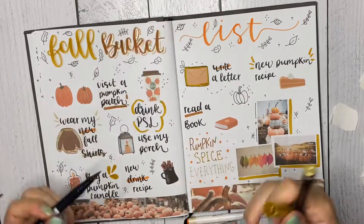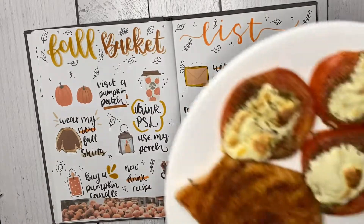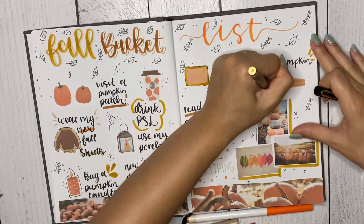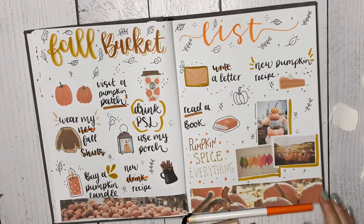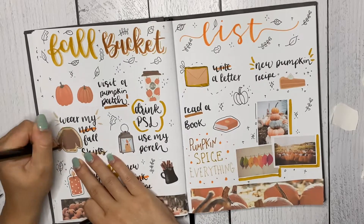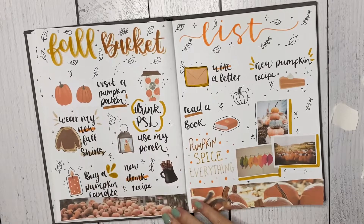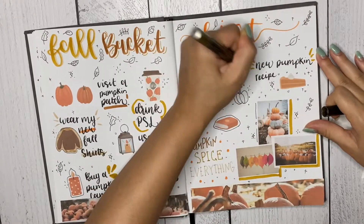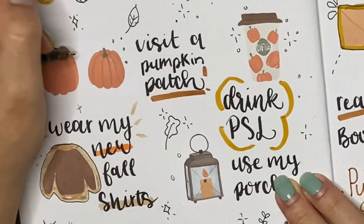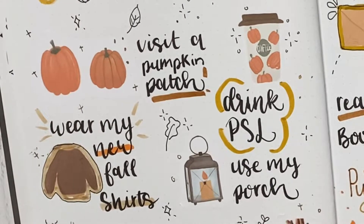I'm part of a bullet journal group on Facebook and I see a lot of people getting so stressed out about their bullet journal — like 'oh my gosh, I'm so scared to mess it up.' But who cares if you mess it up? Just glue the two pages together and do it again, or it's something fun to look back at and see how far you've progressed with your lettering or coloring.